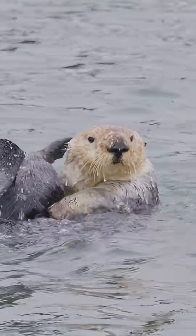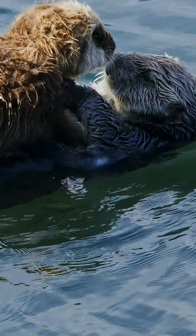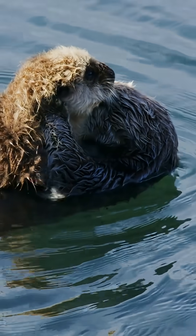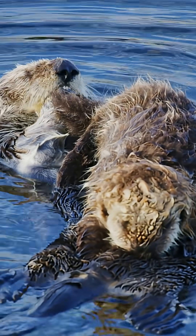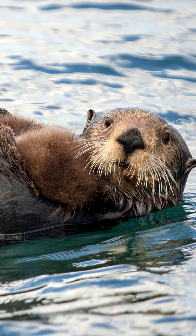But their world isn't as peaceful as it seems. Sea otters were hunted nearly to extinction for their fur, and even today, oil spills, pollution, and warming seas threaten their fragile comeback. Protecting sea otters means protecting entire ocean ecosystems. Protect them, and we protect the ocean itself.